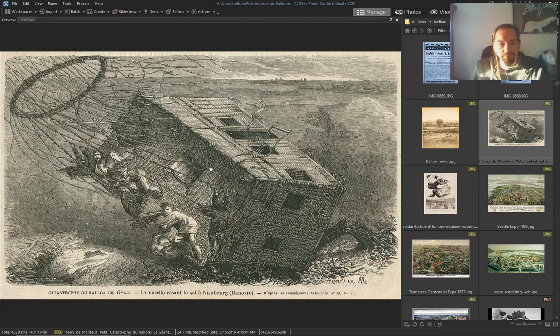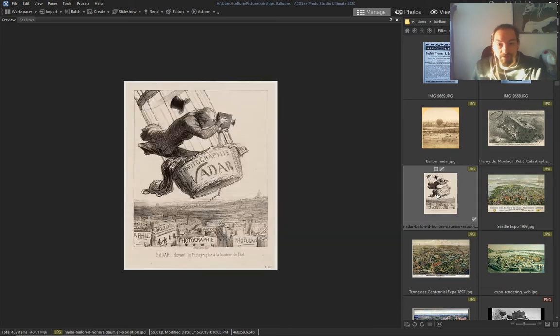He's got a lot of photographs from airships. He had an accident — I guess he hit a tree. Yeah, that is photographer Nadar.